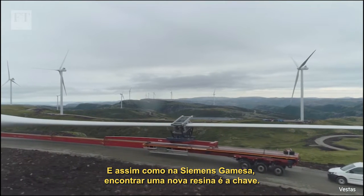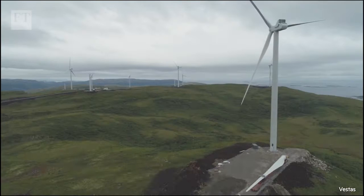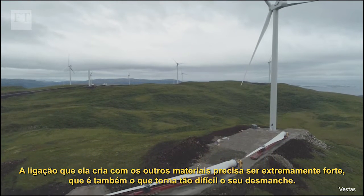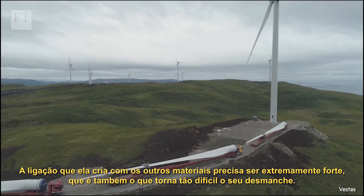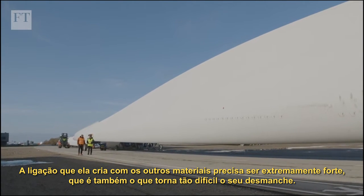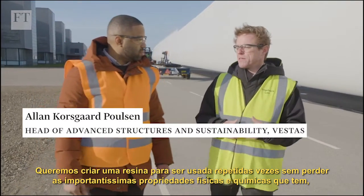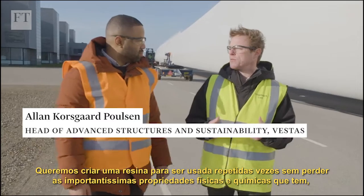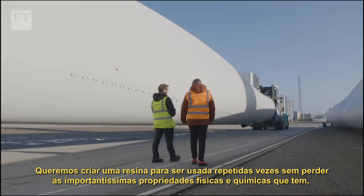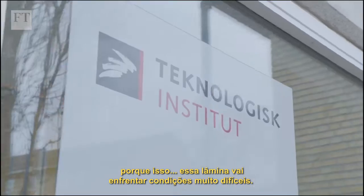It's not an easy goal, and as with Siemens Gamesa, finding a new resin is key. Approximately half the mass of a turbine blade is made up of resin. The bond it creates with other materials has to be extremely strong, which is also what makes it so hard to deconstruct. The goal is to design a resin that can be used again and again without losing the important physical and chemical properties required, given the very harsh conditions a blade must endure.